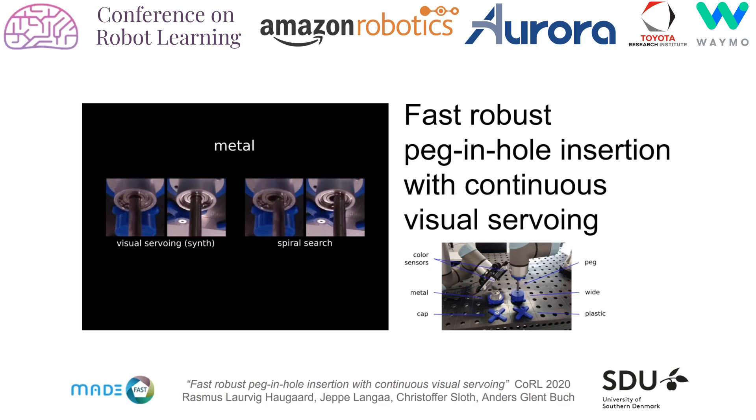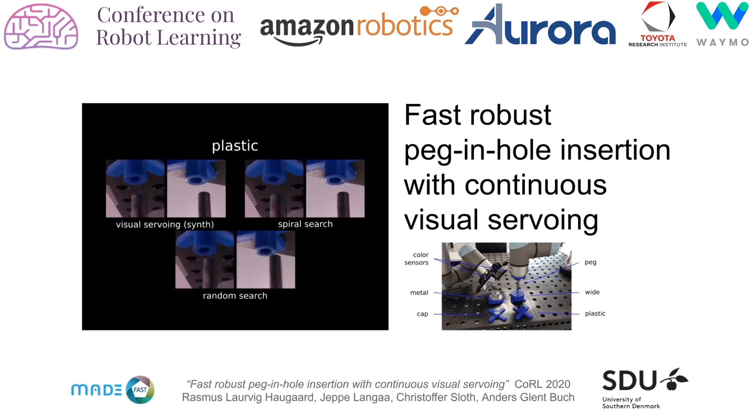I'm Rasmus and I'll be presenting the paper 'Fast, Robust Peg and Hole Insertion with Continuous Visual Surveying' by Jeppe Langer, Christoffer Slott, Anders Glendt-Buck, and myself, all from the University of Southern Denmark.